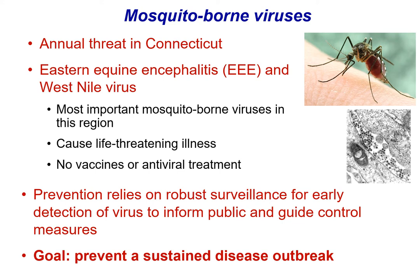Mosquito-borne diseases are an annual threat here in Connecticut. The two major viral diseases of concern are Eastern Equine Encephalitis Virus and West Nile Virus. Both can cause a life-threatening illness in people, and with both of these infections there are no vaccines for use in people or effective antiviral treatments available. There is a vaccine available for horses, but nothing for people. So really, in order to protect the public, we rely primarily on a surveillance program that allows early detection of the virus and gives us good information to assess risk, inform the public, and guide disease control measures. Our long-term goal is to really prevent sustained disease outbreaks.